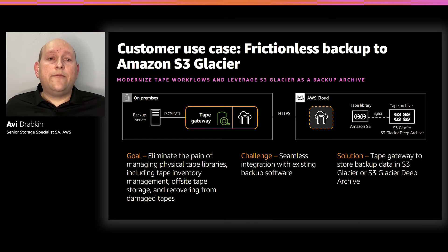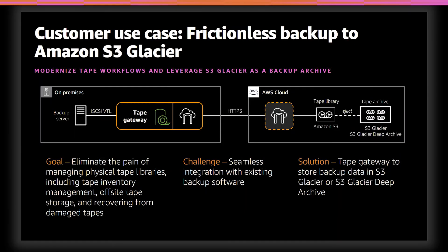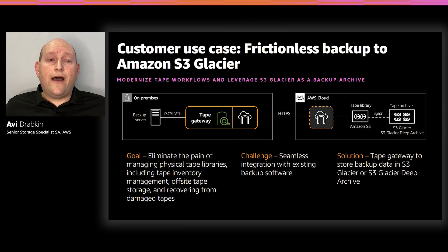For these customers, Tape Gateway gives them on-premises access to virtually unlimited cloud storage for tape backups. Tape Gateway acts as a drop-in replacement for tape libraries, tape media, and archiving services without requiring changes to existing software or archiving workflows. Through Tape Gateway's integration with Amazon S3 storage classes — including S3 Glacier and Deep Archive — customers store virtual tapes with higher durability and lower cost than physical tapes, as little as about $1 per month per terabyte, which is the lowest cost storage available in the cloud. AWS is the only cloud provider to offer a service such as Tape Gateway for virtual tape backups.